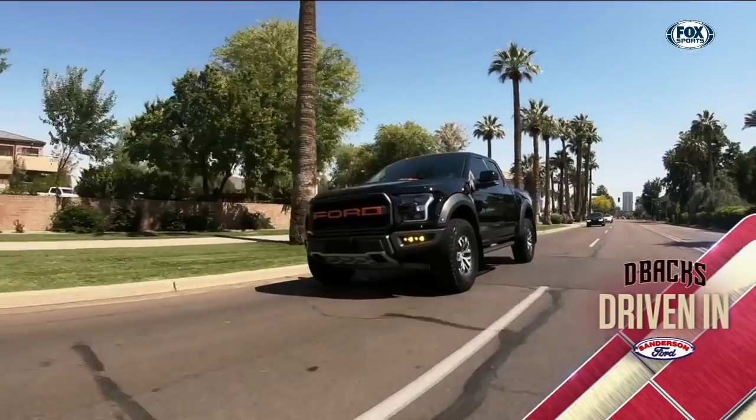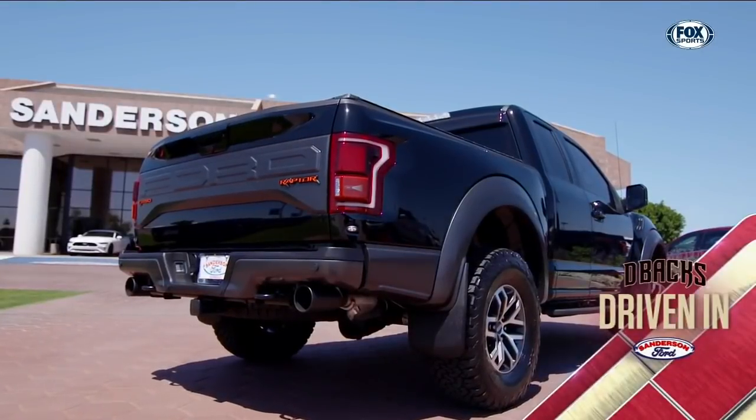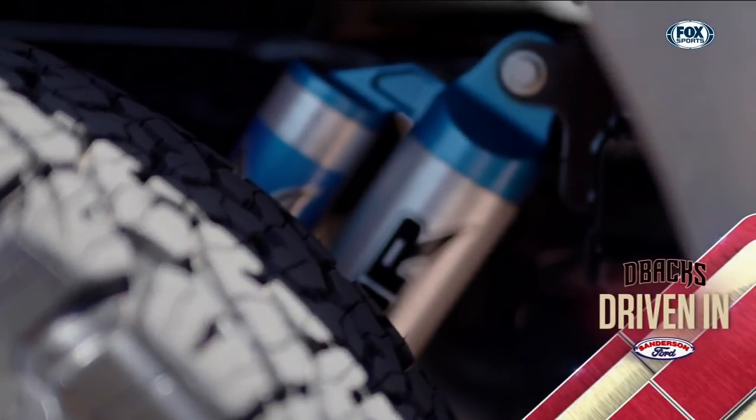This thing's actually pretty good now that I'm getting into it a little bit. It's pretty good. Yeah, it's not too sweet. I'll be up until 3 a.m. tonight. Our D-backs Driven In with Greg Holland features Sanderson Ford's F-150 Raptor, the perfect mix of high-tech and tough, down to the last detail.